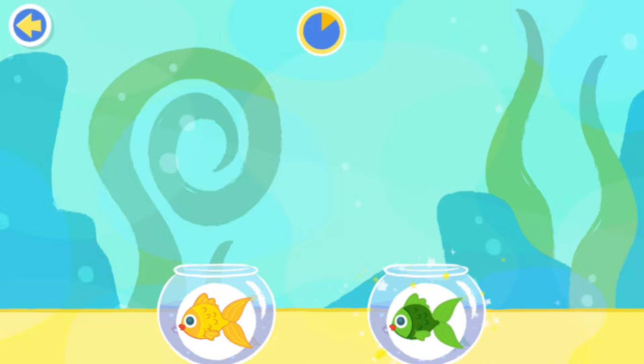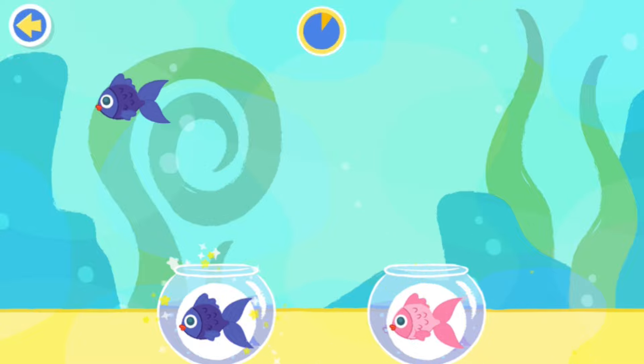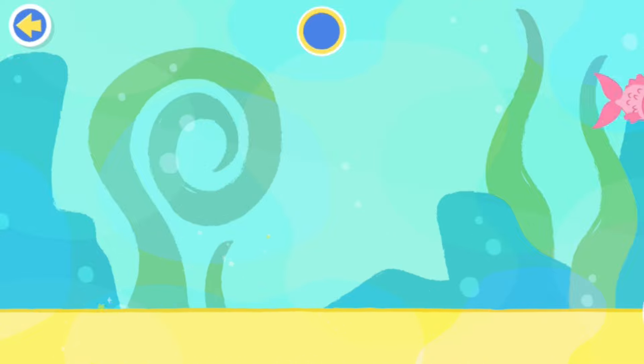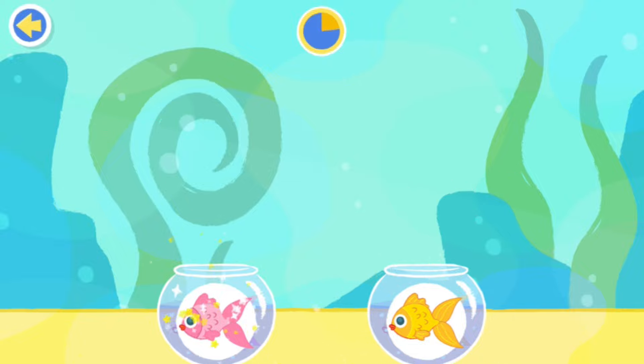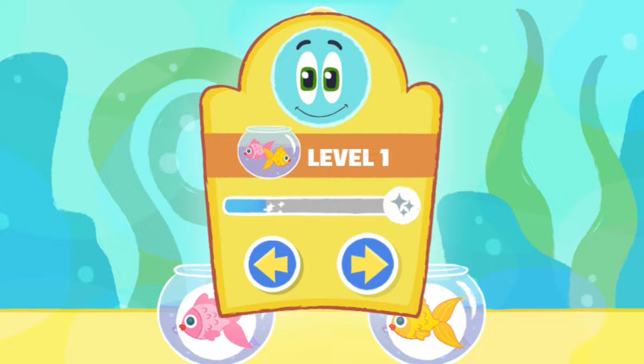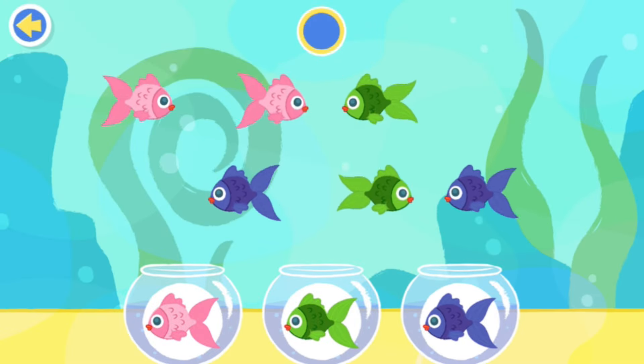Wow, hot dog! Three, two, one! Great job! Three, two, one! Whoopsie! It's okay, pal! Nicely done! You are so good at sorting! Let's keep sorting the fish by color!